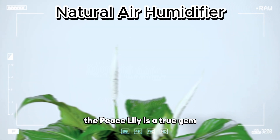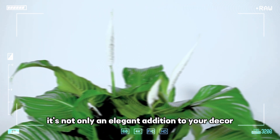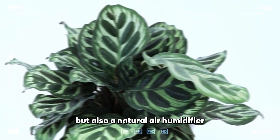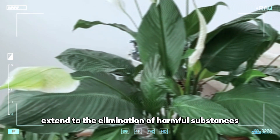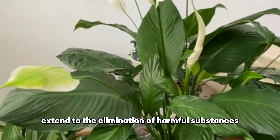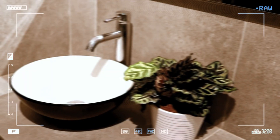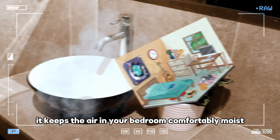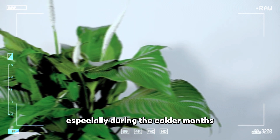The Peace Lily is a true gem for your bedroom. It's not only an elegant addition to your decor, but also a natural air humidifier. Its air-purifying properties extend to the elimination of harmful substances such as ammonia, benzene, and formaldehyde. Additionally, it keeps the air in your bedroom comfortably moist, reducing the risk of dryness, especially during the colder months.